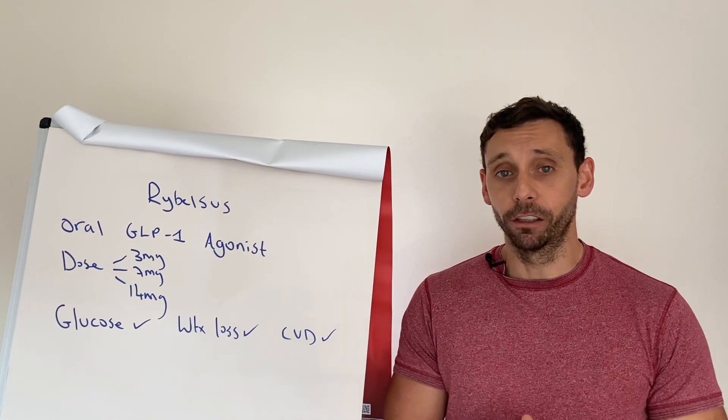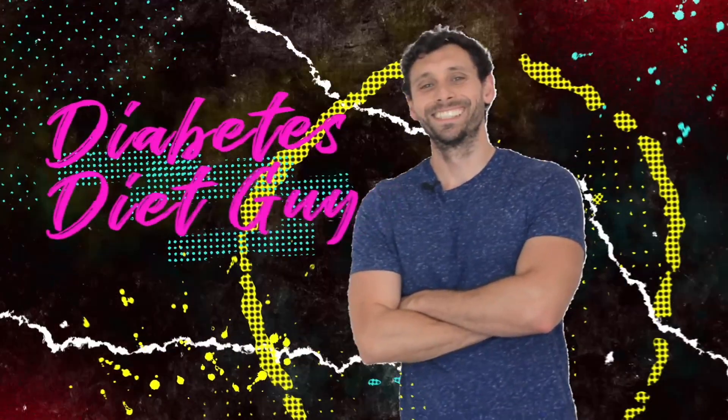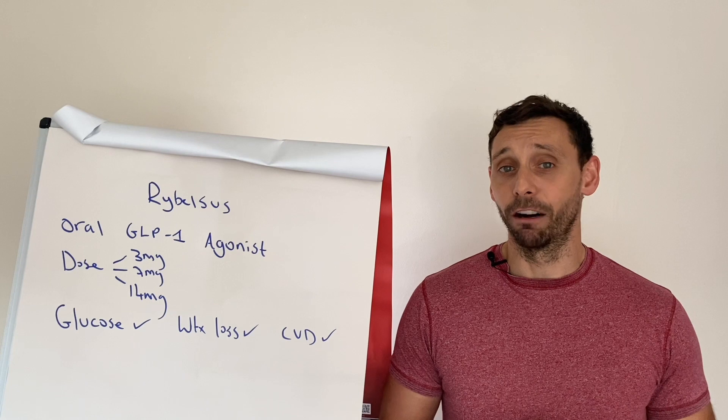Haven't we finally cracked the magic formula and created a weight loss pill? Let's take a look. Hi everybody, Mark Green here, Diabetes Diet Guy, talking all things diabetes and healthy living.